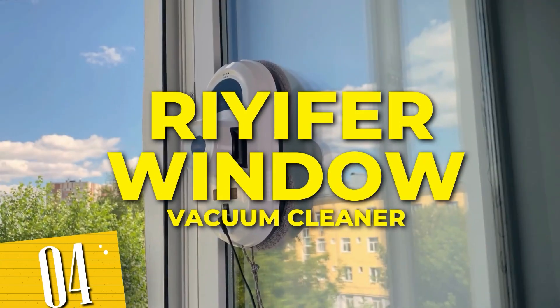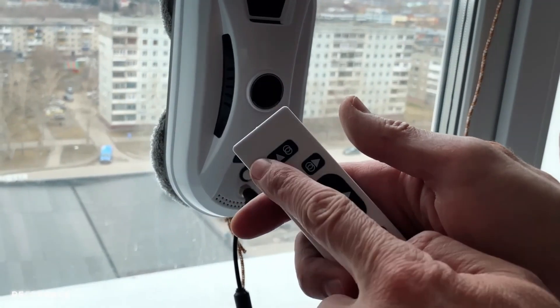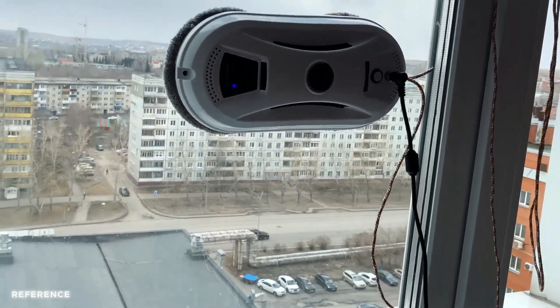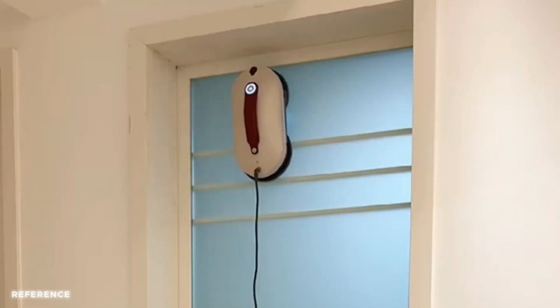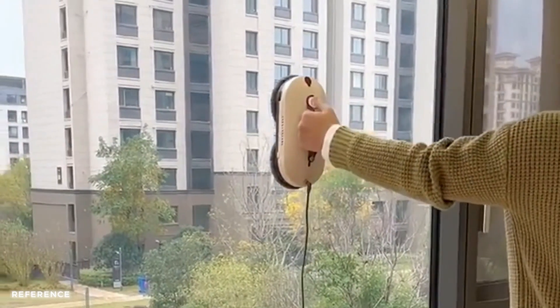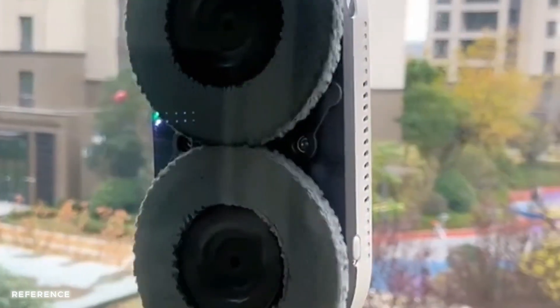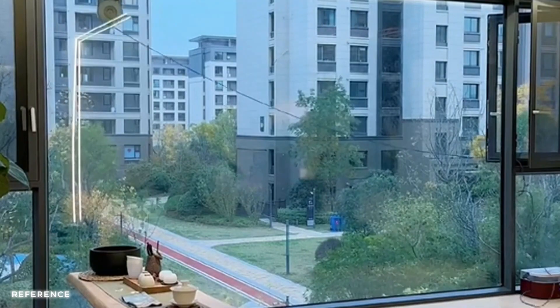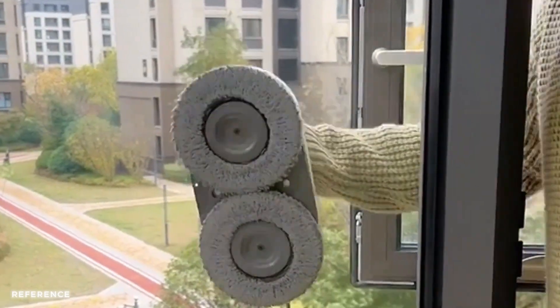Number 4: Rifer Window Vacuum Cleaner. Powered with automatic functionality and smart design, it navigates your windows with precision, leaving them sparkling clean. Let the robotic window cleaner do the work for you while you sit back and relax. Experience the convenience and effectiveness of this innovative device today and enjoy crystal clear windows with just a touch of a button.